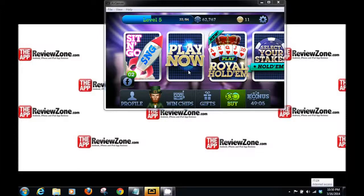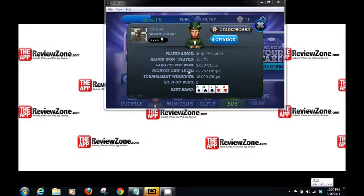You can also get bonus chips every hour, and you can win chips by spinning a wheel. This is my profile — if I click the profile, I can change my avatar to something else. It shows my best hand, my hands won and played, and my picture.